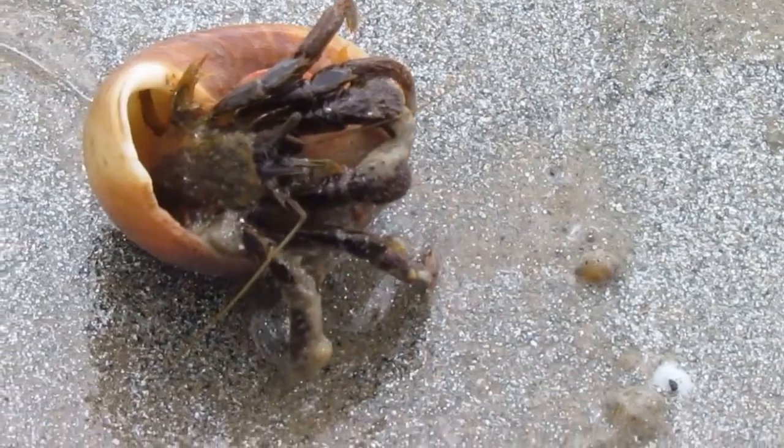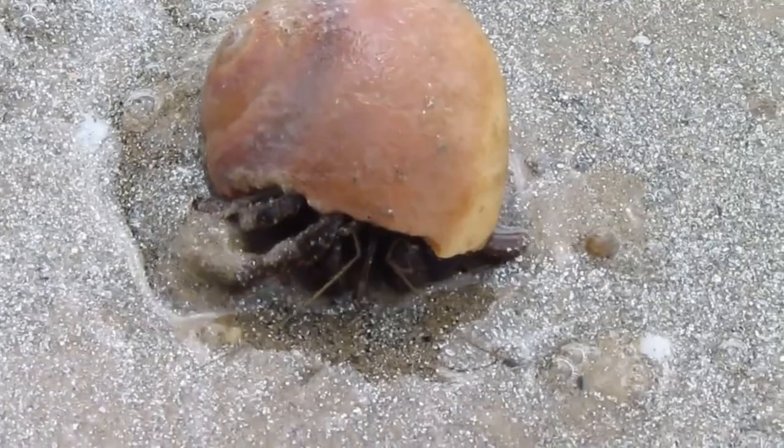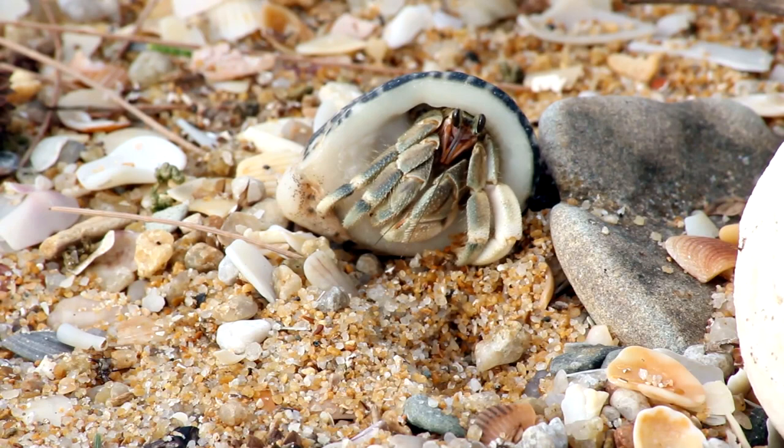Today on Animal Fact Files we're discussing symmetrical hermit crabs. Most hermit crabs have a twisted, squishy tail. They crawl around in the shells made by other animals to keep that squishy, twisted tail protected. The twist helps facilitate squishing themselves into the spiraling shells they call home.